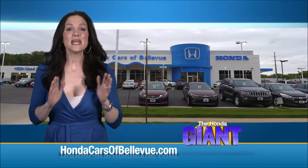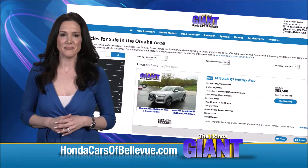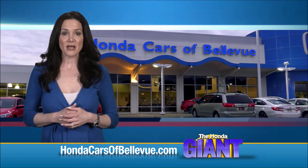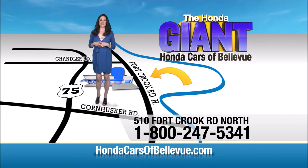Thanks Brian. Find this and many more quality pre-owned vehicles at HondaCarsOfBellevue.com — serving the heartland for over 35 years, one happy Honda customer at a time. HondaCarsOfBellevue: one small step off Kennedy Freeway, one giant Honda savings store.